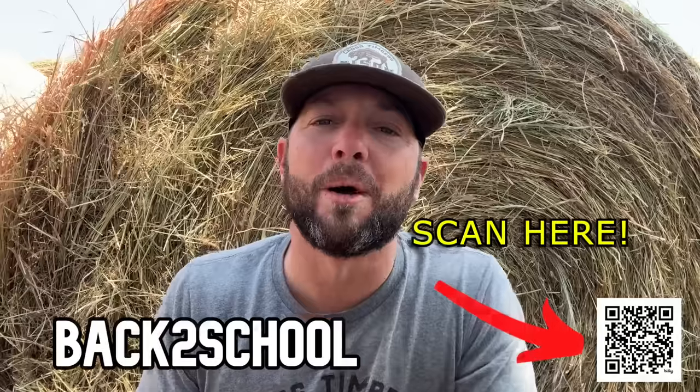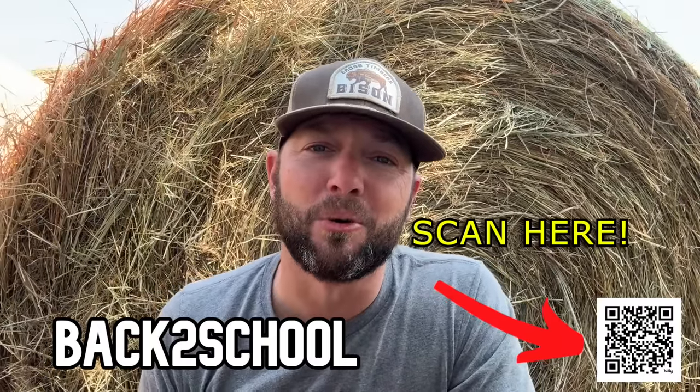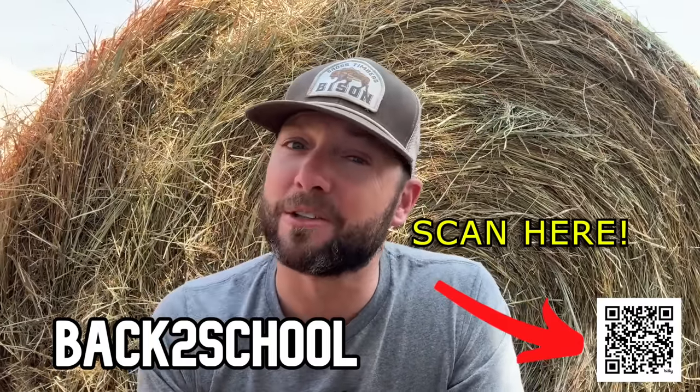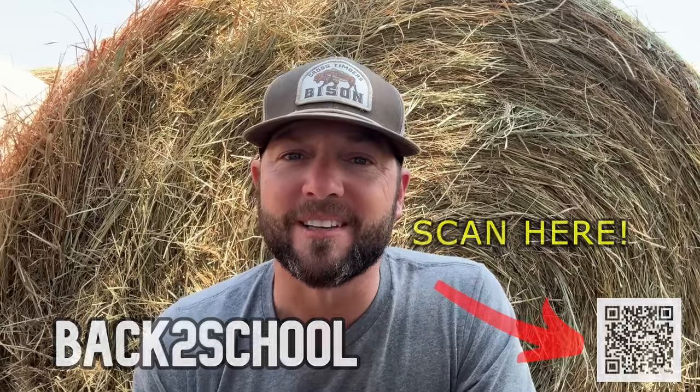Hey guys, it's back to school season, and in honor of that — being a teacher and coach for 10 years — Marissa and I are giving you 15% off anything in our store at Cross Timbers Bison. That includes our special bison meat boxes, merchandise, jerky, and snack sticks. Go to crosstimbersbison.com — you can scan the QR code — and use the promo code 'back to school.' Limited time only.